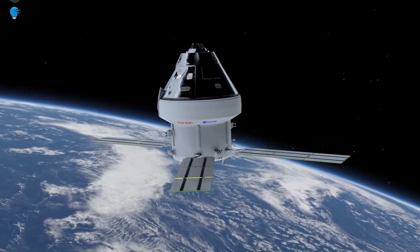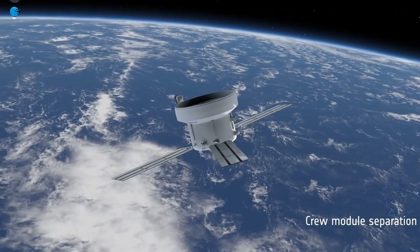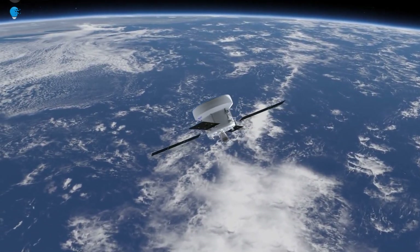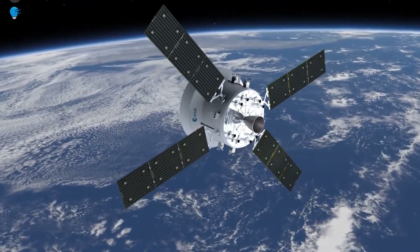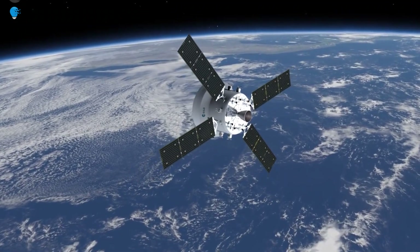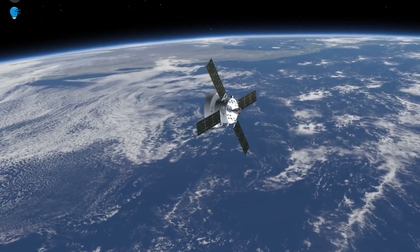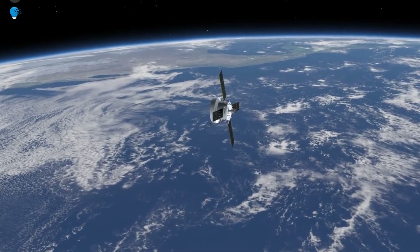The European Service Module provides electricity, water, oxygen, and nitrogen, as well as keeping the spacecraft at the right temperature and on course. It has 33 thrusters, 11 km of electrical wiring, four propellant and two pressure tanks that all work together to supply propulsion and everything needed to keep astronauts alive far from Earth. There is no room for error.